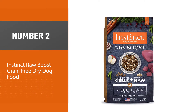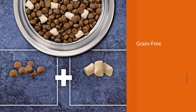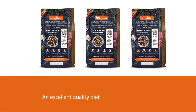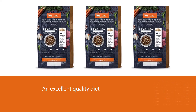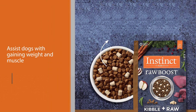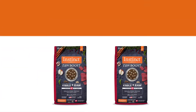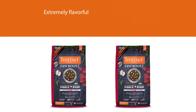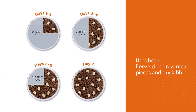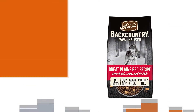Number two: Instinct Raw Boost Grain Free Dry Dog Food. Instinct Raw Boost Grain Free is an excellent quality diet formulated to assist dogs with gaining weight and muscle to achieve their ideal body condition. This diet is extremely flavorful, using both freeze-dried raw meat pieces and dry kibble to increase eating satisfaction. Based on whole duck, it is rich in high-quality proteins to support lean, healthy muscle development. Probiotics have been supplemented to ensure excellent digestion and proper gut health. It is formulated without grains, potato, corn, wheat, soy, byproducts, artificial colors, and preservatives.